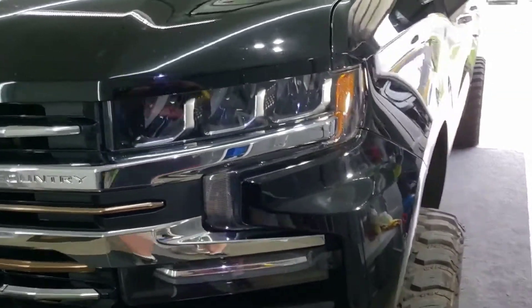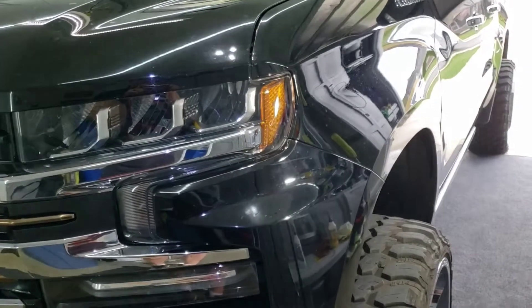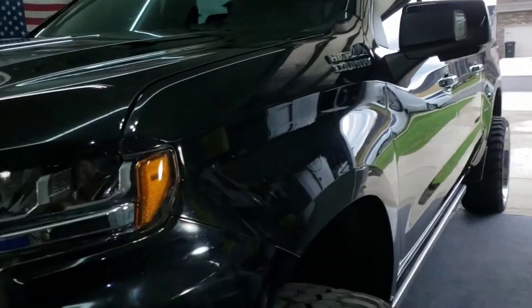This is a cautionary tale for whenever you buy a brand new or lightly used vehicle from the dealership and they offer to give you a courtesy detail. You have to really watch out. I'm going to show you something here. This guy bought this thing new, and this is what they did to it. They absolutely obliterated it.